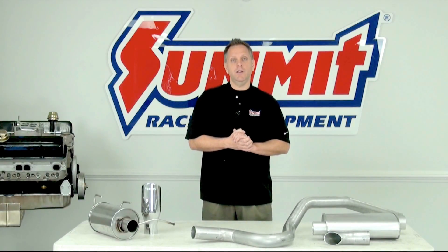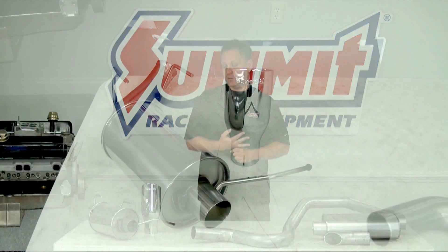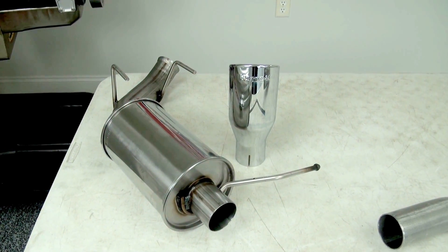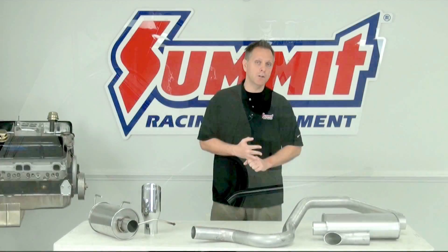Axle-back systems, on the other hand, are just everything from the rear axle back to that rear bumper — so the muffler, tailpipe, exhaust tip, and all the hardware needed to make that connection.